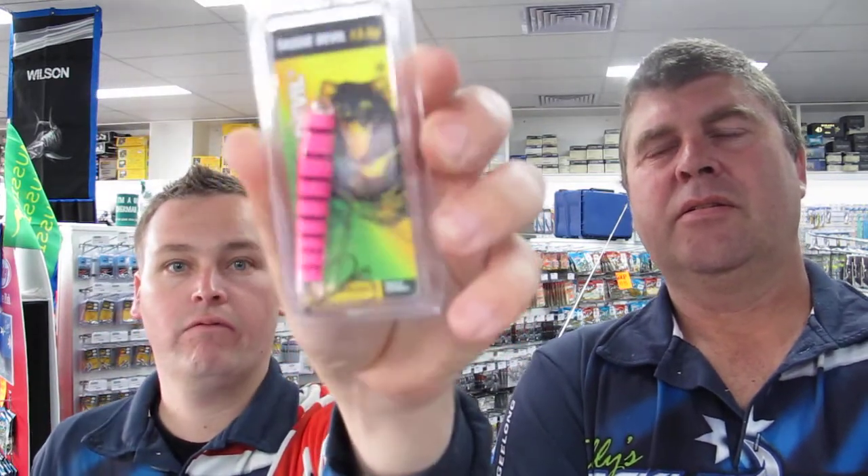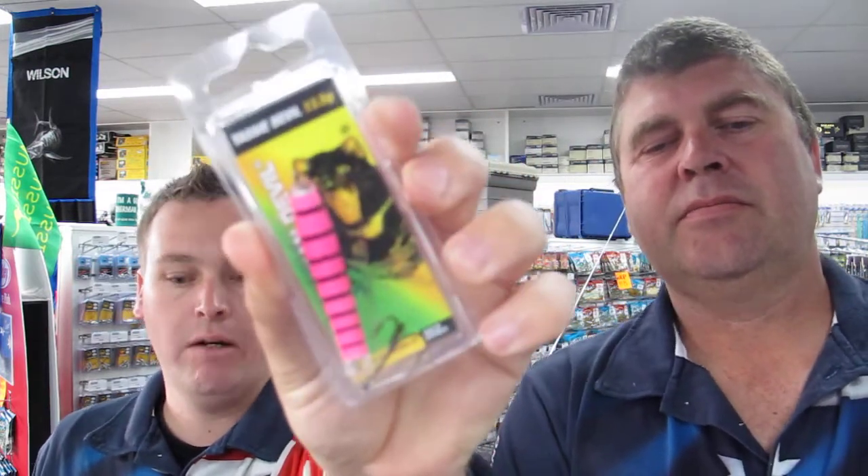Even the old Tassie Devils are getting the job done there too — they'll get you in with a nice big cast and you can rig them with assist hooks for a better hook-up rate.